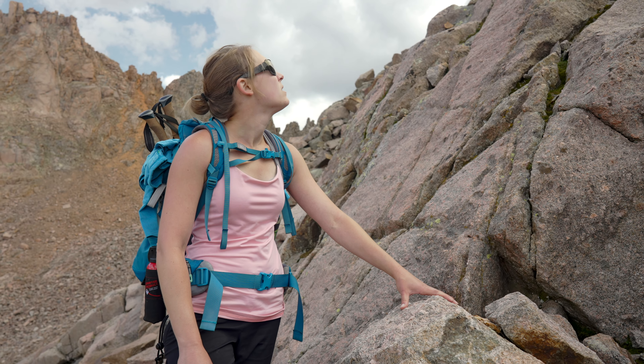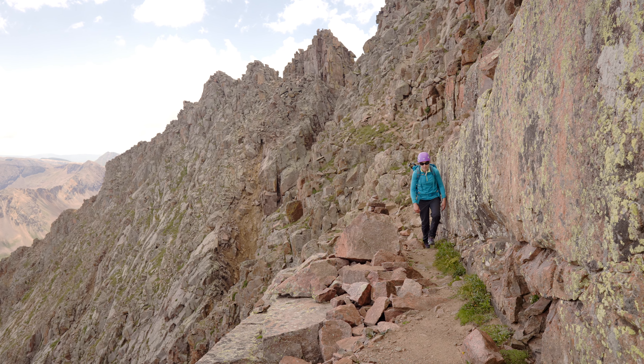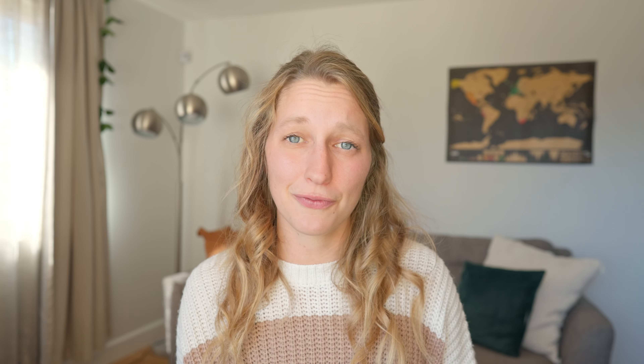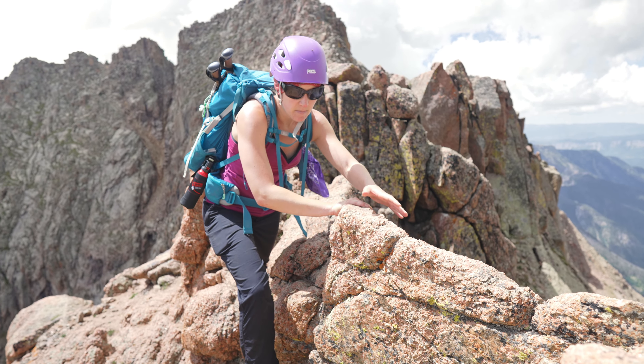Once you have camp set up, you have a few options. You can hang out, hike up to Twin Lakes, or hike the 14ers and 13ers around the basin. I suggest, if you have the ability and time, to at least go up to Twin Lakes at sunrise or sunset. It is a beautiful area — two little blue lakes right in the basin surrounded by mountains. It is gorgeous and definitely worth the trip up there.